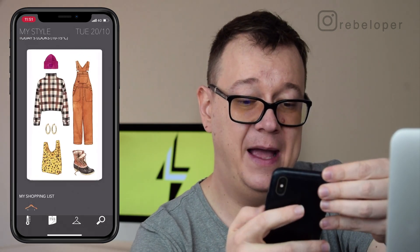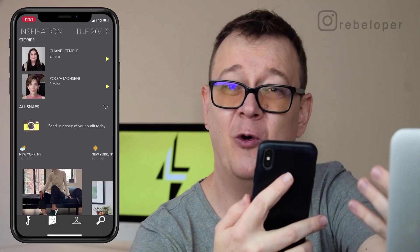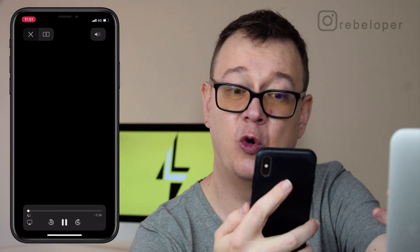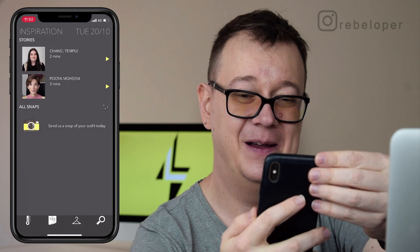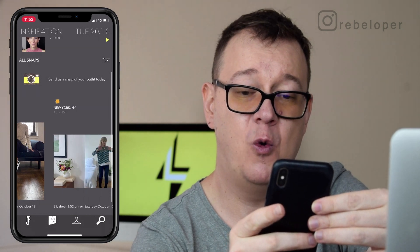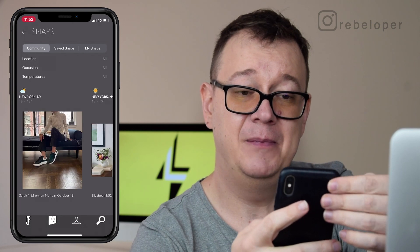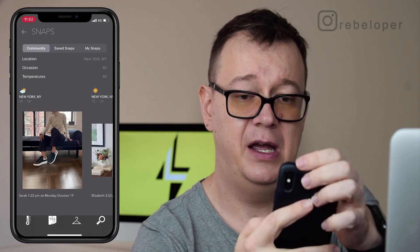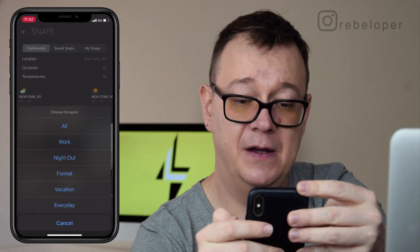Let's go to this magnifying glass because this is really awesome for women — that is inspiration. We can take a look at these stories. Really nice — there's even a cat in there. Of course you may add your own snaps if you wanted to, and here we have quite a lot. These are all the snaps on the platform, but you can have these filtered out — let's say for the location say New York, and maybe for the occasion, and you can also filter by temperature.